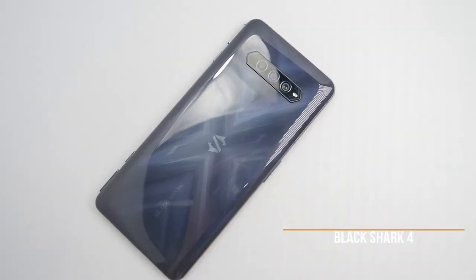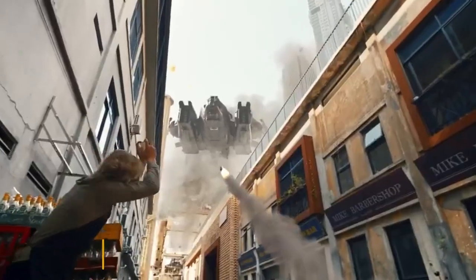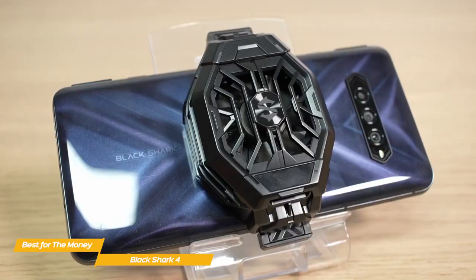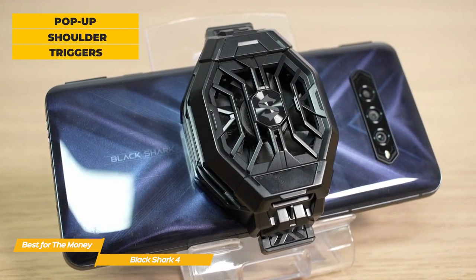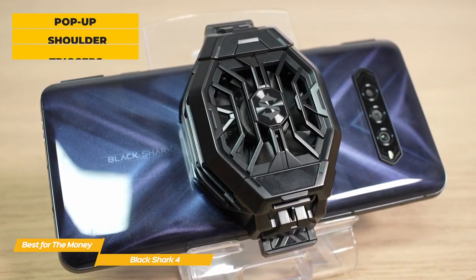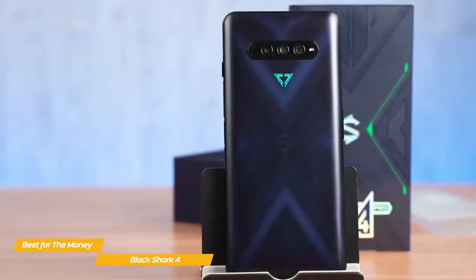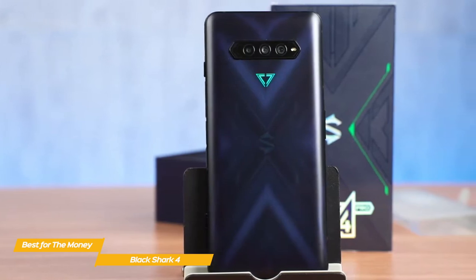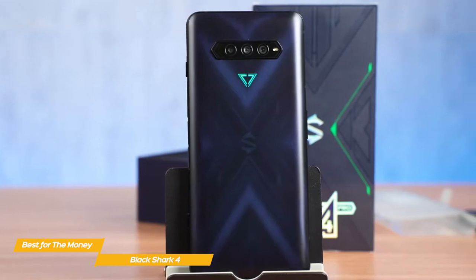Next up, the Black Shark 4, our pick for best gaming phone for the money. The Black Shark 4 has some great gaming-focused features, including an AMOLED display, super-fast refresh, and high-touch sampling that gives you the most for your money. It has a simple, low-profile design, and in true gaming fashion, offers pop-up shoulder triggers that provide more intuitive physical feedback and give you more precise, customizable control in competitive games. But their usefulness doesn't end at just gaming — the triggers can be mapped to carry out other functions, for example as a camera shutter or zoom button.